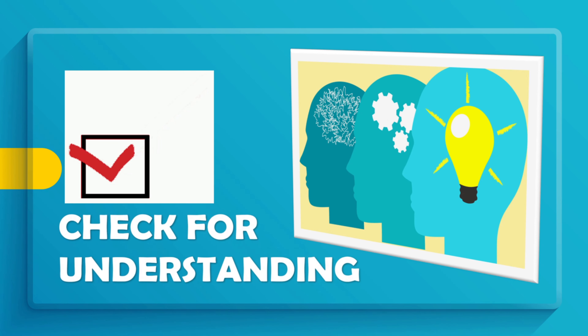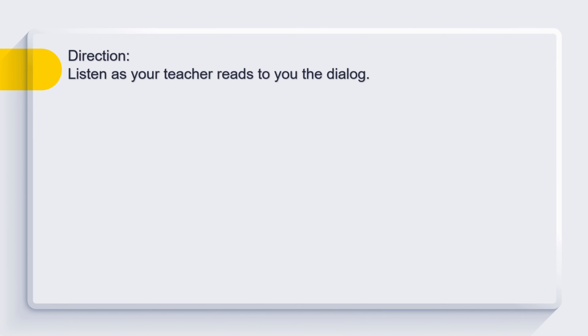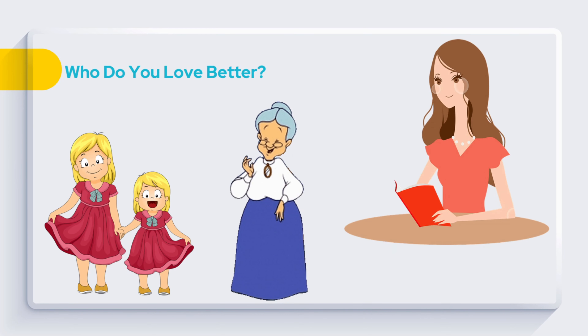Let's check your understanding. Directions: Listen as your teacher reads the title. Get ready. Let's begin. Who do you love better? My dear Lola Cherry, who do you love better? Me or Janice?